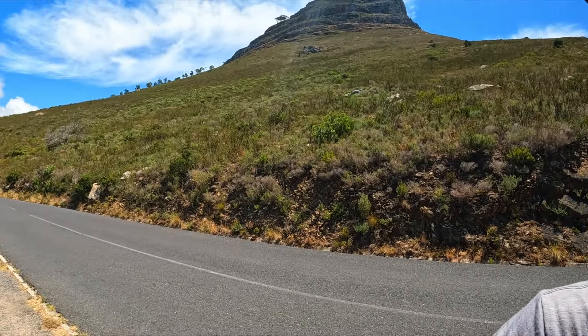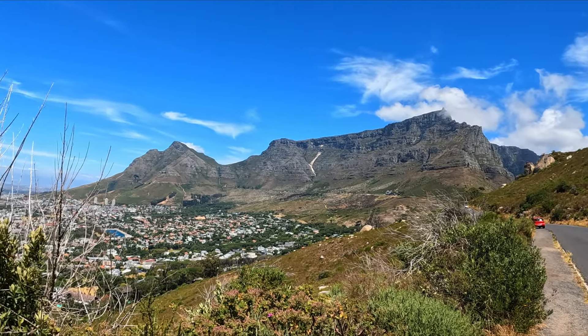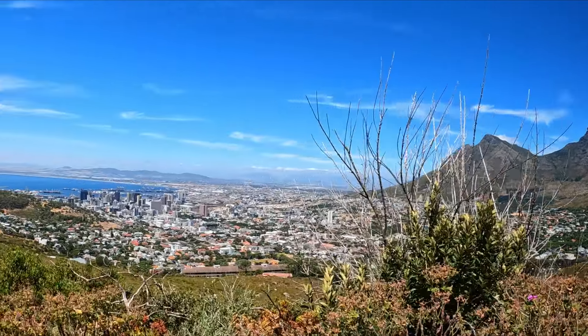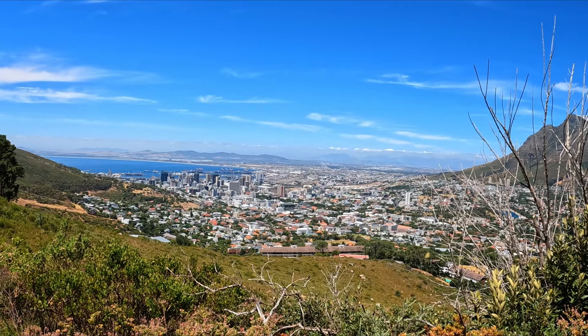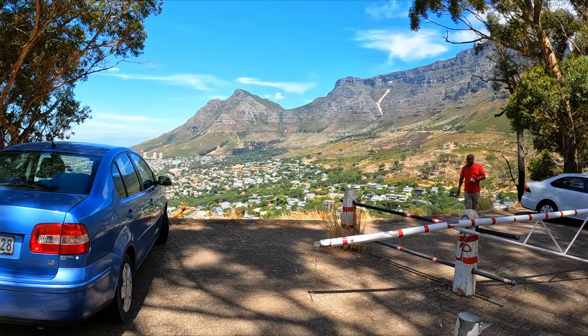The Uber dropped me off and I'm nearly there — I just need to walk to the entrance. You can see Table Mountain from here, how sick is that? And look at this view, you can see the whole of Cape Town.